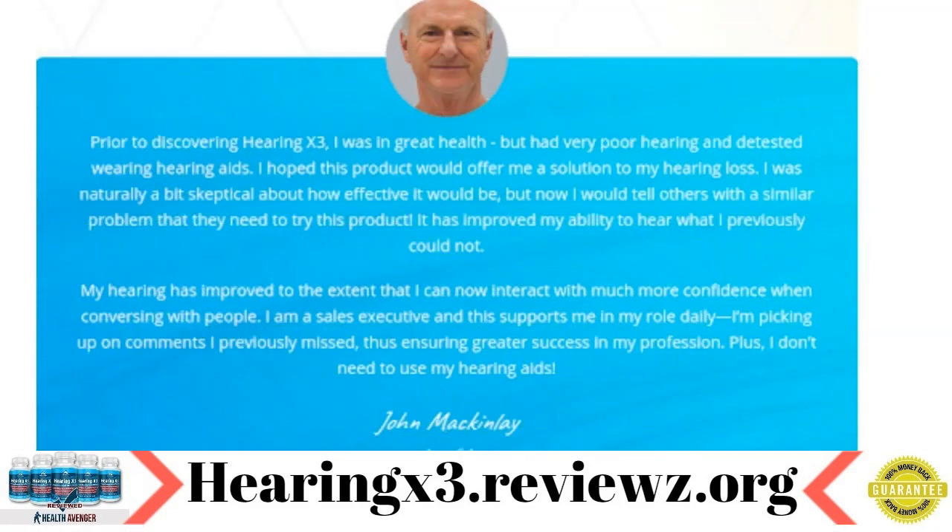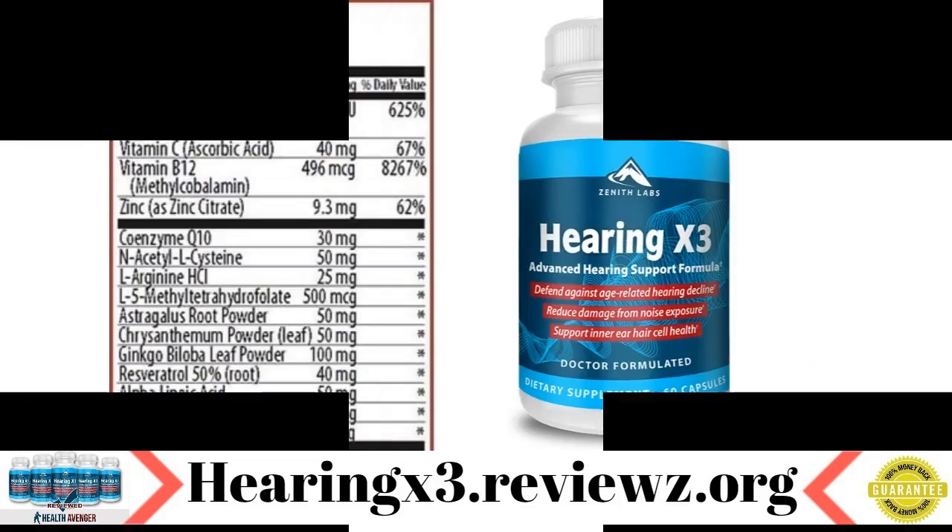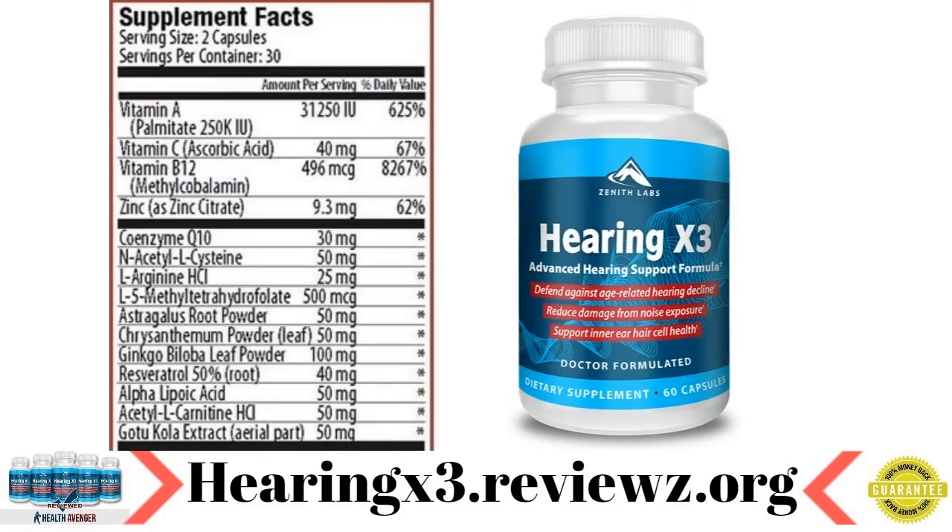This supplement has been designed to help people who suffer from hearing loss. It contains high quality natural ingredients that have been proven by science to be effective at improving ear health. Hearing X3 contains only natural compounds, all of which are derived from pure sources and are powerful enough to save one's hearing.